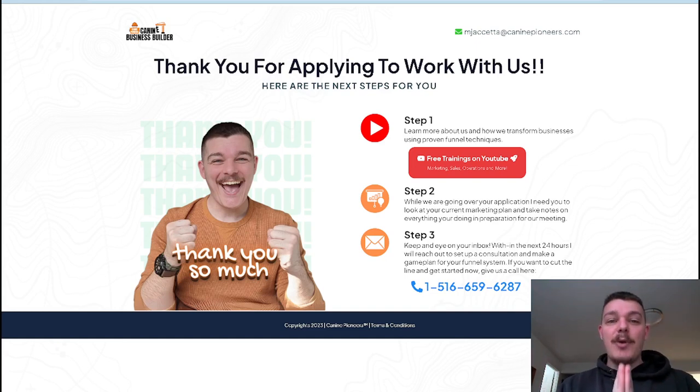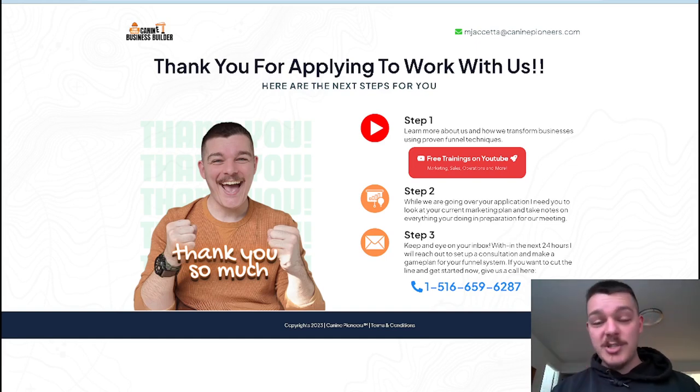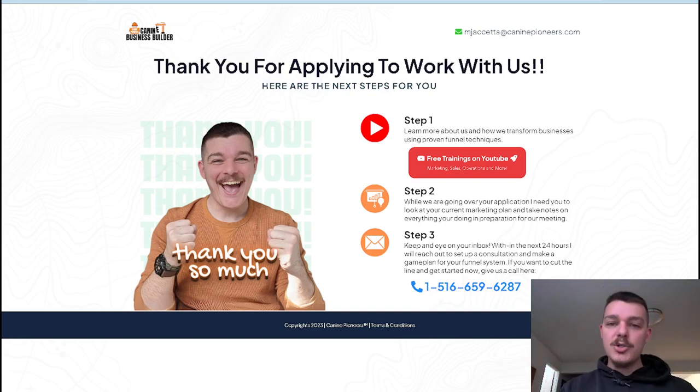Anyway, that is the breakdown — the bare bones of what you need on a thank you page. It's not the end all be all; there are so many other things you can do. You can change them around, put videos, multiple steps, or just one step — flat out 'call us, we don't want you to wait.' But the thank you page is broken down into those three steps: number one, build a relationship; number two, give them homework so they're thinking about you; and number three, give them the opportunity to connect with you immediately.